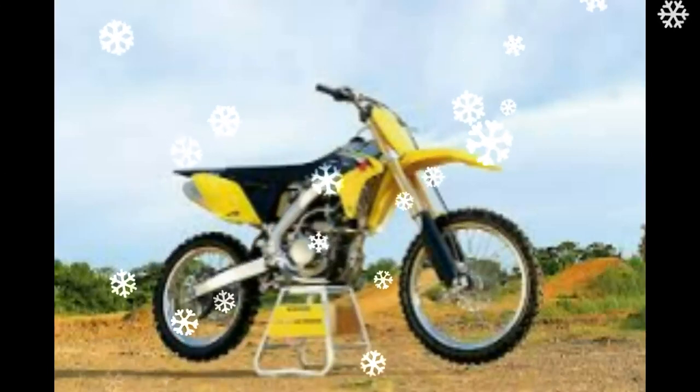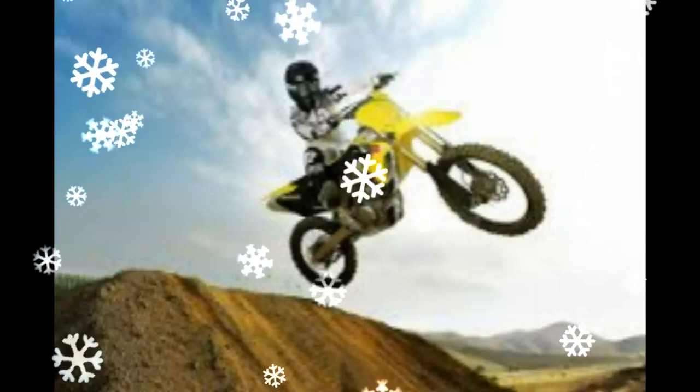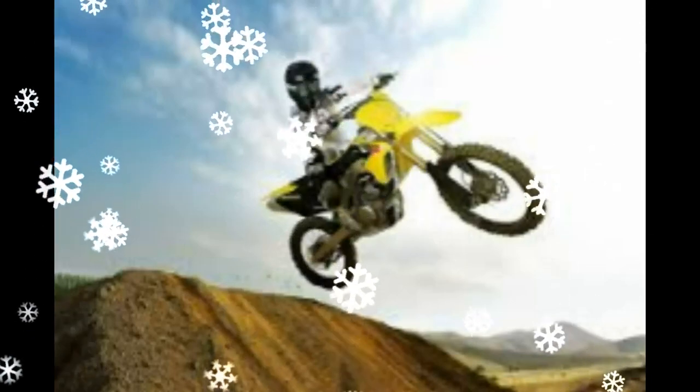The bike shown is Kevin Strijbos' works bike, so ignore the works suspension, linkage and clutch, a Akrapovic exhaust, CNC machined triple clamps, Pirelli tires, and carbon fiber parts. They will not be on the production bike.